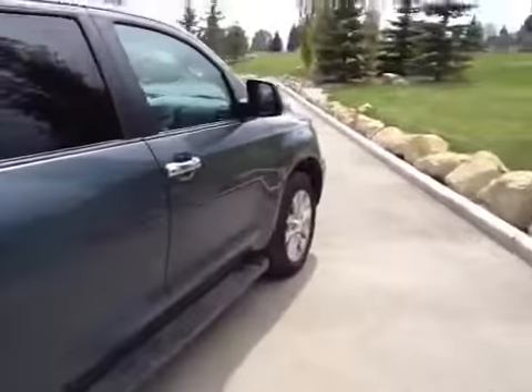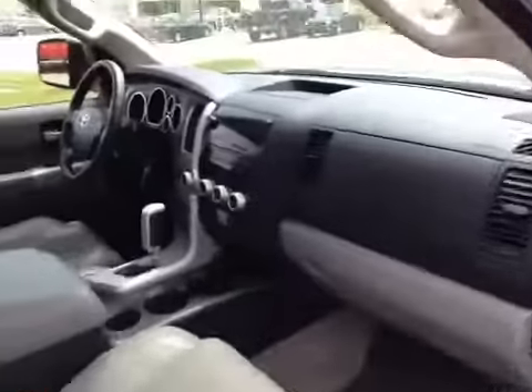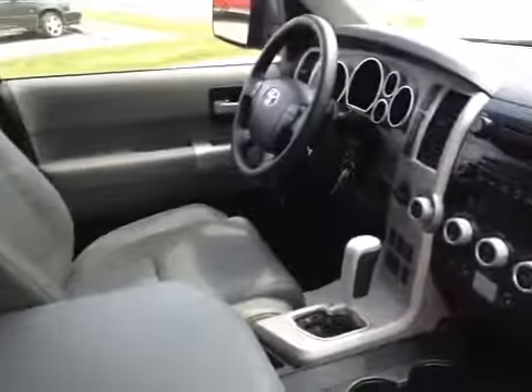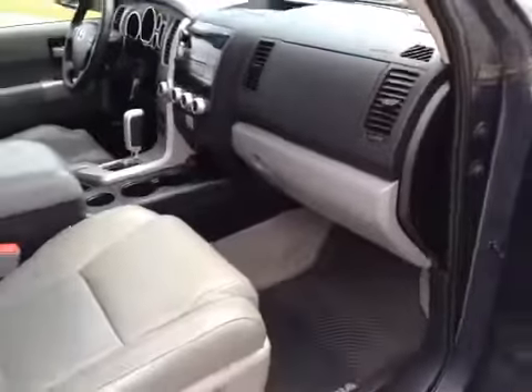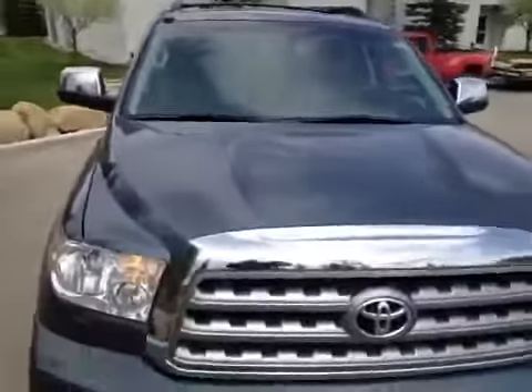We'll come around to the passenger side of our Sequoia to finish our video off. If you have any questions about this unit and you'd like to view it, come on down to Glenmore Audi. We are located on Glenmore Trail West just off of Richard Road North. We are currently under construction but still in operation, so come on down and speak to one of our sales representatives — they'll be more than happy to answer any questions you might have on this 2008.